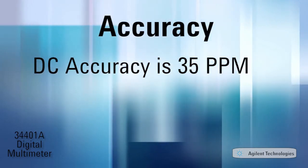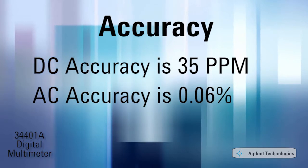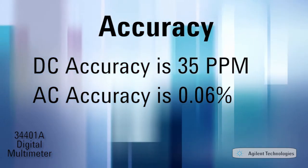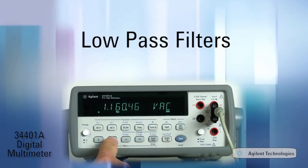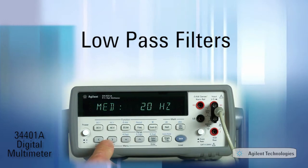Basic DC accuracy is 35 parts per million, while AC accuracy is 0.06%. True RMS AC bandwidth is 300 kHz. Low-pass filters of 3, 20, or 200 Hz can be selected to reduce noise effects on the measurements.